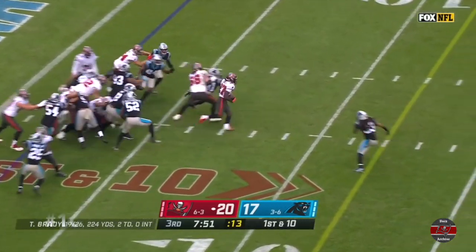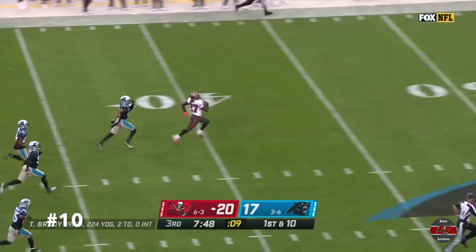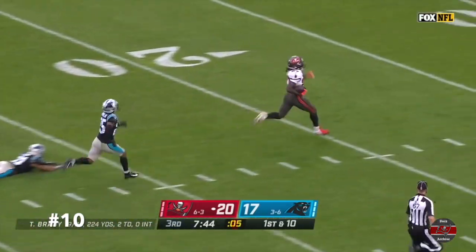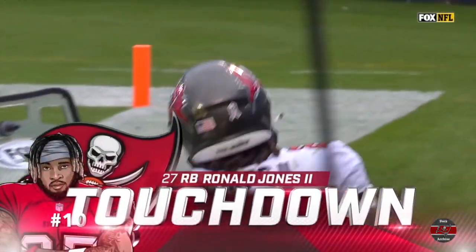Ronald Jones will get a big hole. Jones gets by. Ronald Jones may go all the way. Being chased from behind. Does Jones have enough? Still on his feet. Ronald Jones. Ninety-eight-yard touchdown.